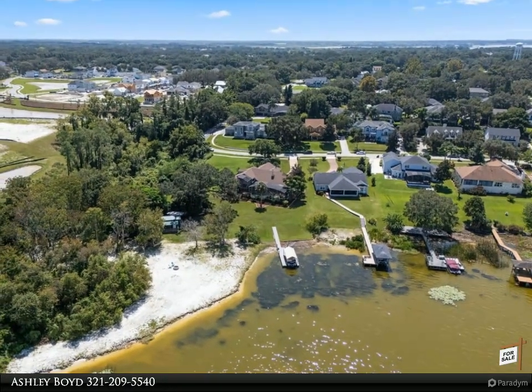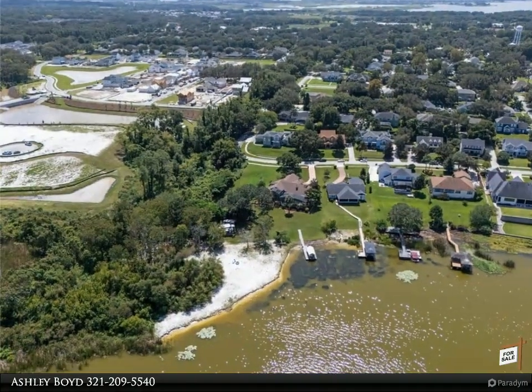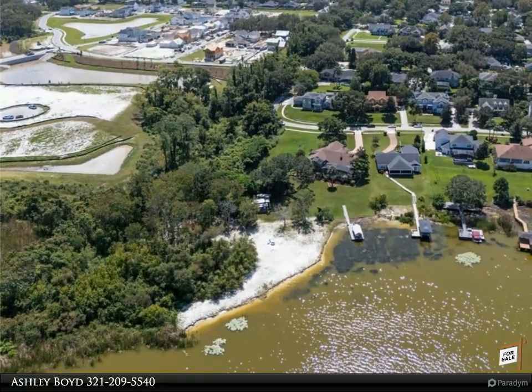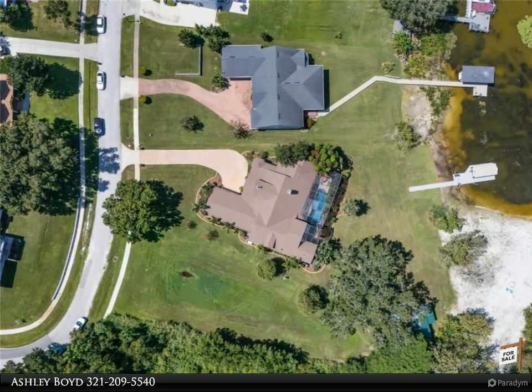Step inside to discover an open-concept living space bathed in natural light and accented by vaulted ceilings, tile floors, a wood-burning fireplace, French doors, and panoramic water views.